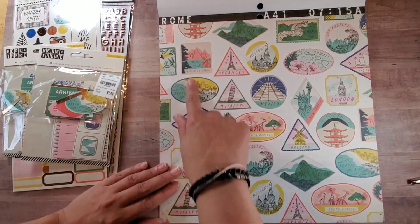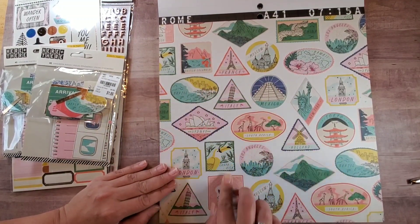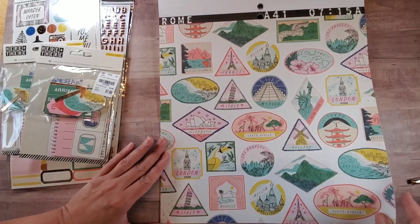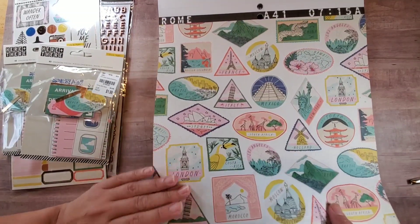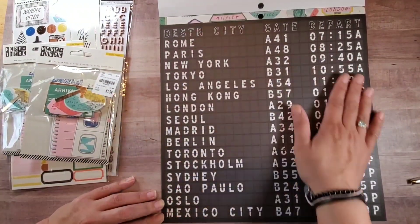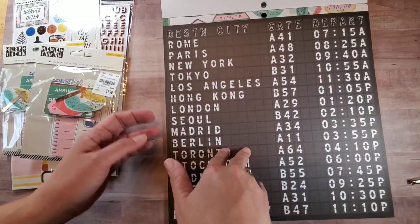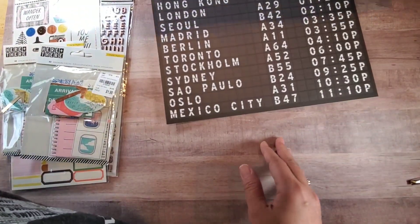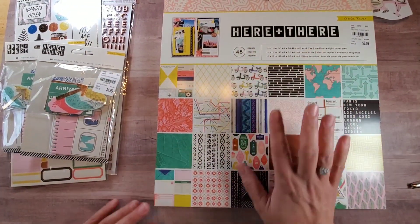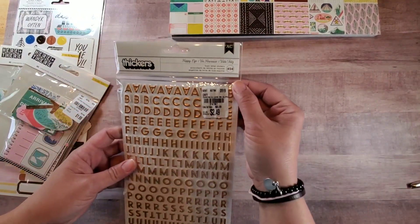There are some icon pages with British Columbia, France, Mexico, and so many popular tourist destinations — that'd be so cool. And this last page is like what you'd see at an airport in the olden days. Then it repeats. So that's what this has — the Here and There collection, so pretty.